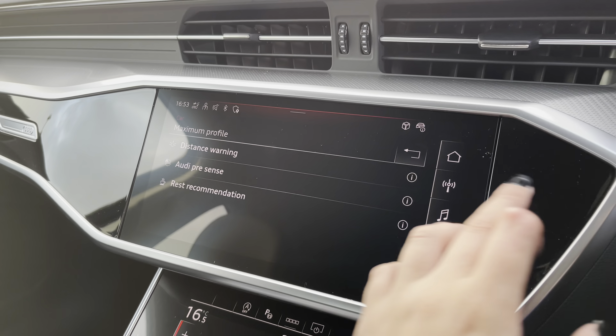Further down, we have the climate control unit, which allows you to separately adjust the temperatures for the front passenger as well as the driver, and you can also have the temperatures in sync. You can also adjust the airflow pressure and where you would like the airflow directed within the vehicle.